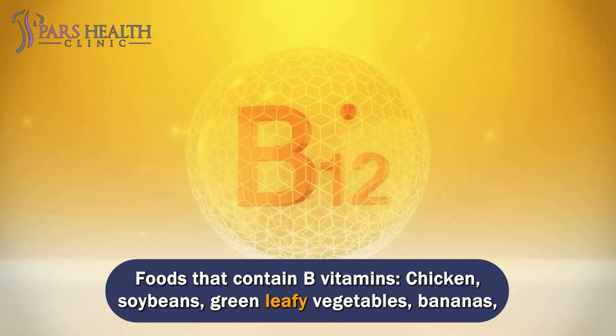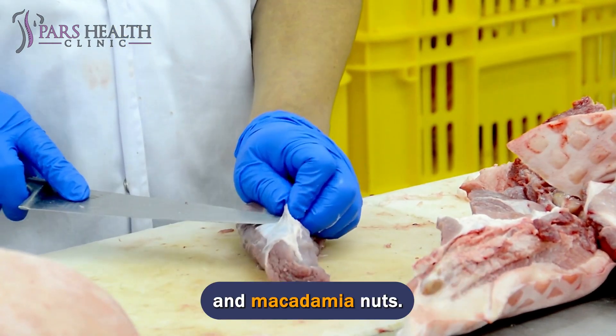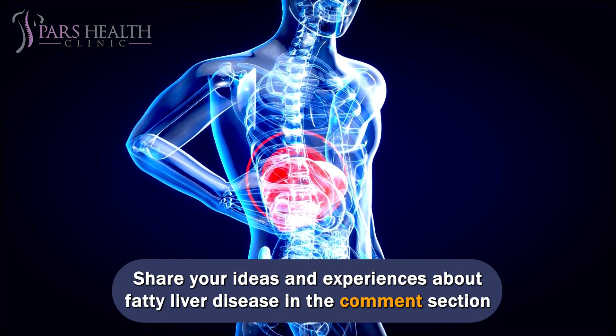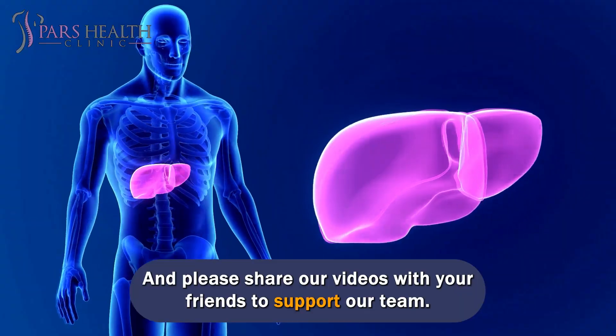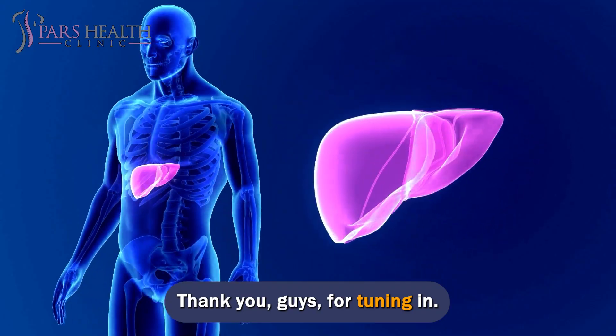Foods that contain B vitamins include chicken, soybeans, green leafy vegetables, bananas, and macadamia nuts. Share your ideas and experiences about fatty liver disease in the comment section below. If you enjoy the video, don't forget to like it, and please share our videos with your friends to support our team. Thank you for tuning in!